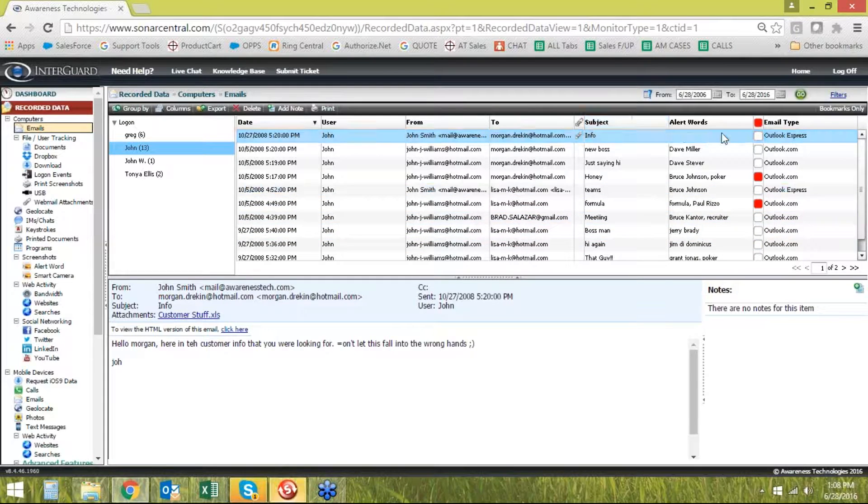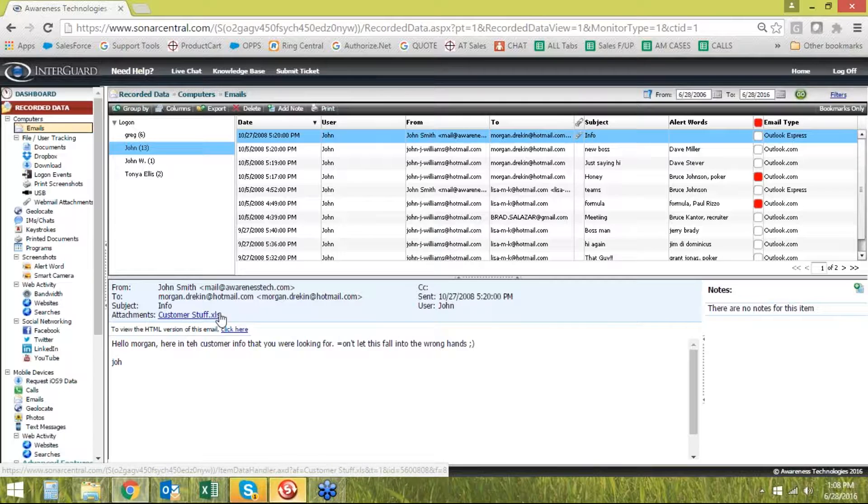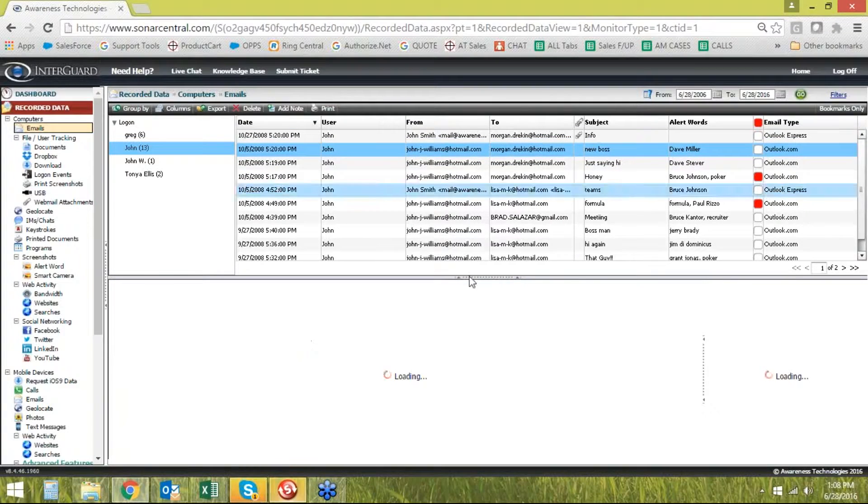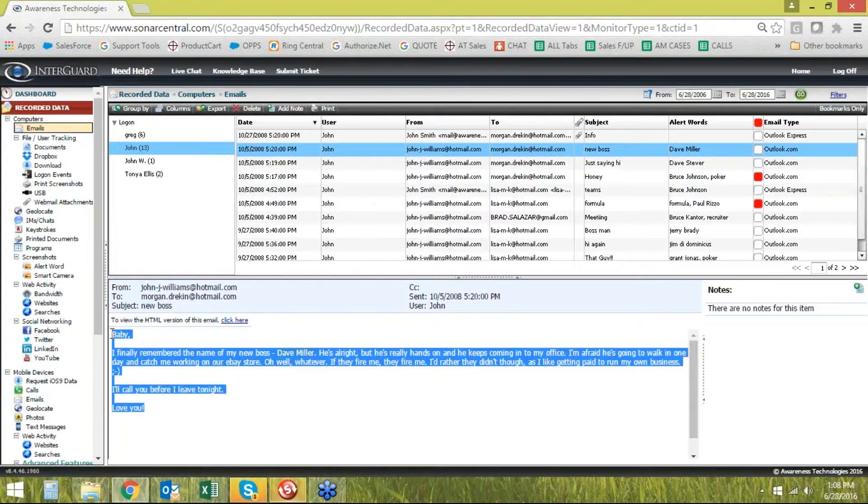If it was Outlook, it'll actually show you whether the email had an attachment — you can see by the paperclip that it did. In this case, this is the name of the file, and I can even click on the file and open it up in a new window. If they are using webmail such as Outlook.com, Gmail, Yahoo, or Hotmail, it's still going to capture the entire email and show it to you in the bottom window.